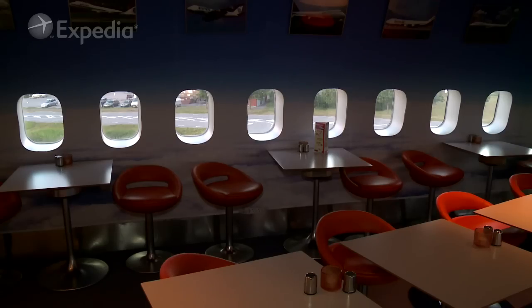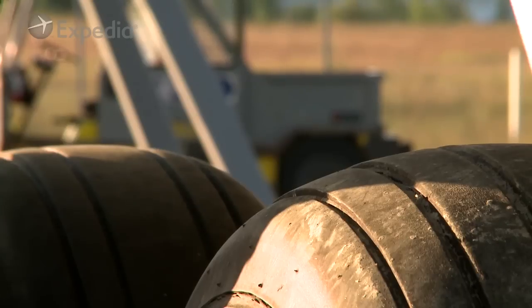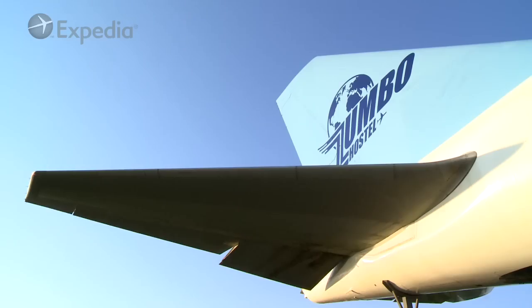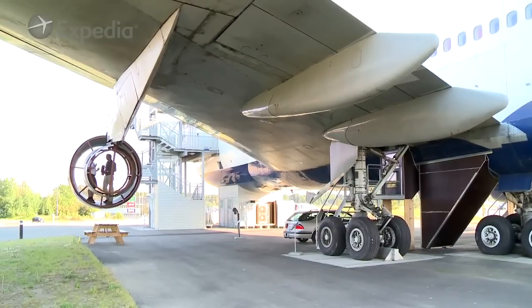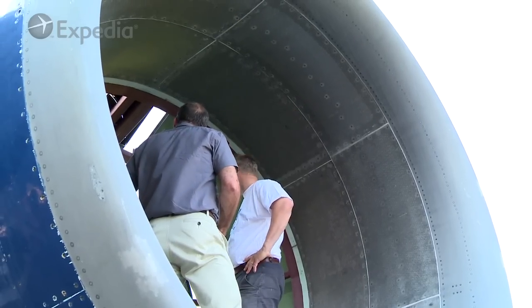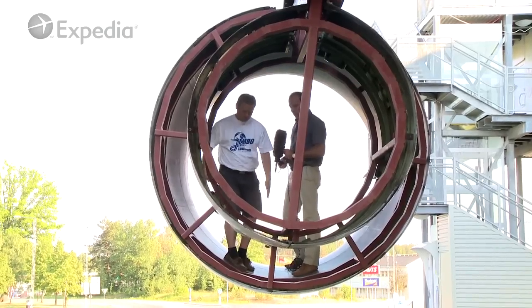There is still potential in this plane — we haven't used all the space available. Behind me, you can actually see the former four engines, where the jet turbines were. They are big enough, definitely, to have a double room. You are kidding — you are going to put rooms, beds, in the engines? Okay, just think about it — engine rooms!